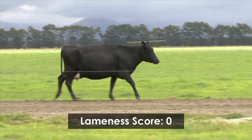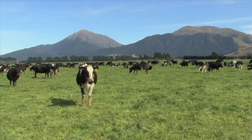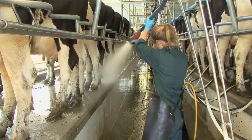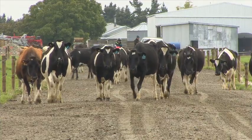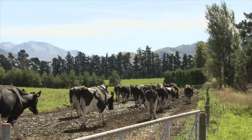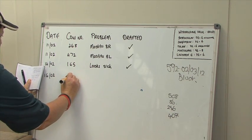Most farmers would give this cow a score 0. How did you get on? As stockmen you have a responsibility for the health and welfare of the cows in your care. Picking up lame cows in the early stages will result in faster recovery, less effort and expense. Use the Dairy NZ Healthy Hoof Lameness Scoring System to identify cows likely to benefit from treatment. If a lame cow is found, record her number, then draft and examine her as soon as possible.